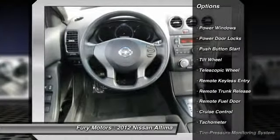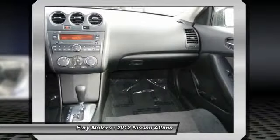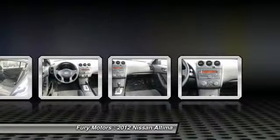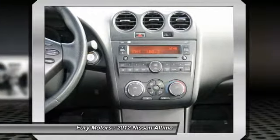Traction control, anti-lock braking system, front air conditioning, power steering, cruise control, front wheel drive, center armrest, AM FM stereo radio, rear defrost, trip odometer.